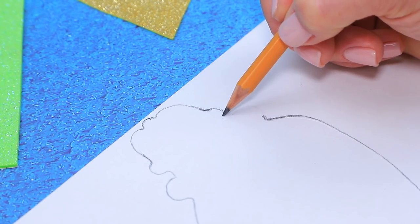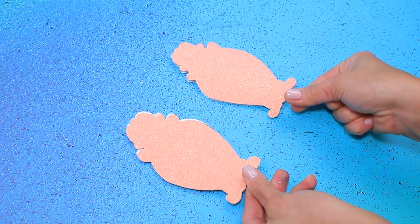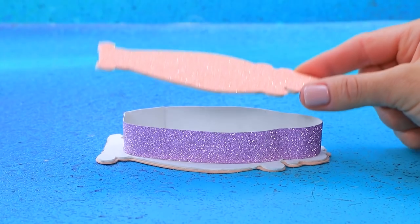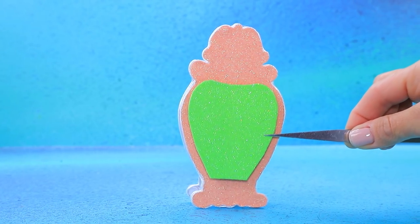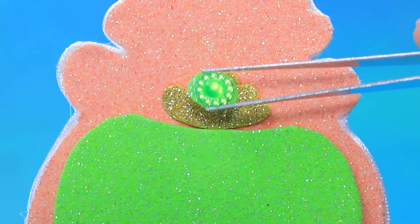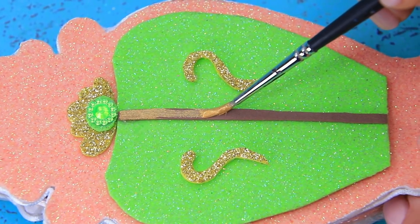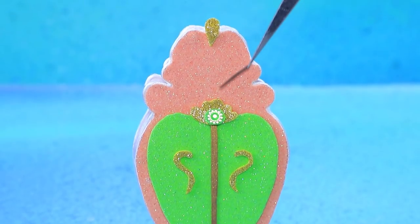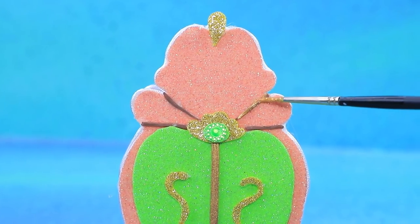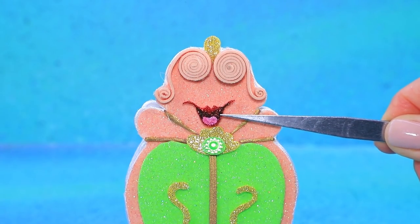Draw the outlines of the wardrobe walls and add a layer of glitter. Put the pieces together — there are green doors in the front. Add decorations and curved handles. A small drawer goes under the doors, and foam paper strips are turned into locks. Our wardrobe is so cute and sweet!